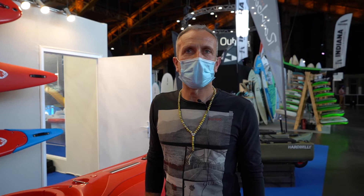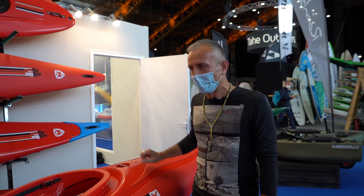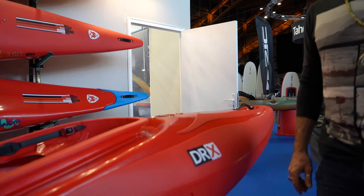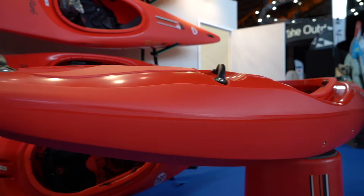Good evening everybody, my name is Diego Zanga, I'm the general manager for Drago Rossi and Rainbow Kayak. I am introducing the DRX, our ultimate creek boat. It is 2 meters 75 in length and 69 centimeters in width, designed for a range of paddlers between 60 and 90 kilos, and it's a super fast boat.